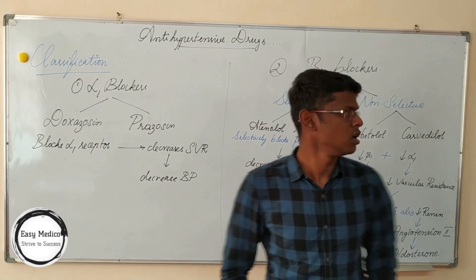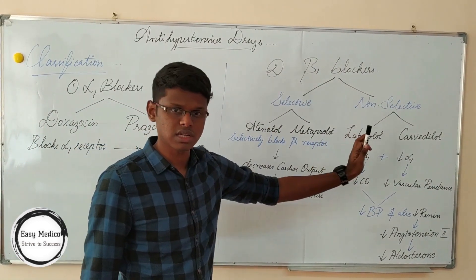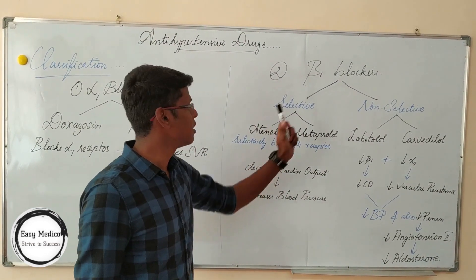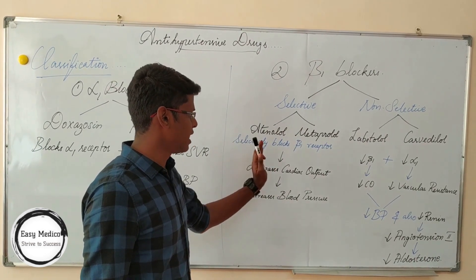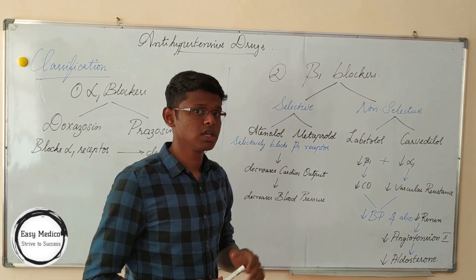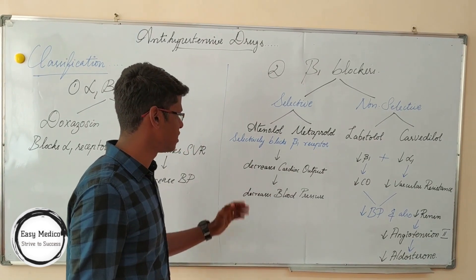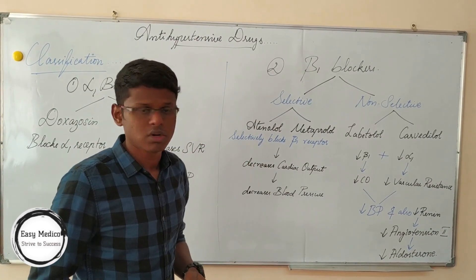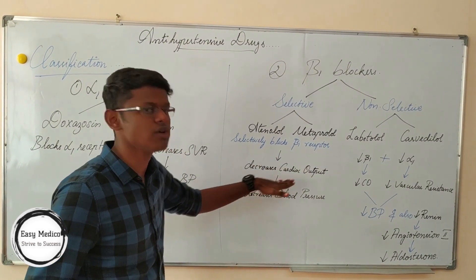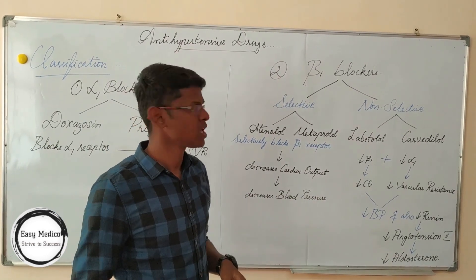Now let's move on to beta blockers. They are classified into two types: selective and non-selective. Selective beta blockers are atenolol and metoprolol. These beta blockers are present in the heart, so they inhibit the function of beta in the heart, which results in decrease of cardiac output. Selective blockage of beta-1 receptors in the heart will result in decrease of cardiac output, which decreases blood pressure.